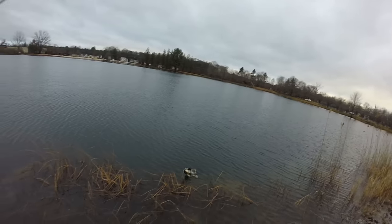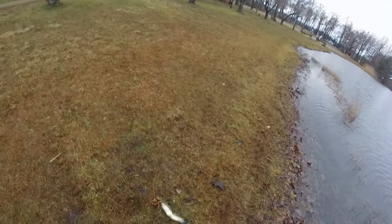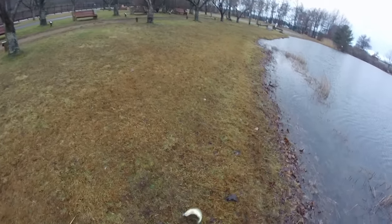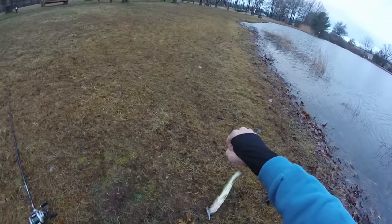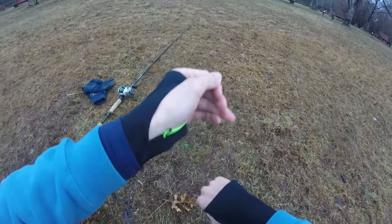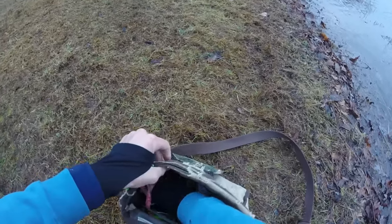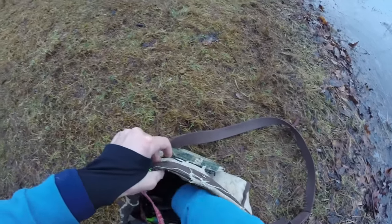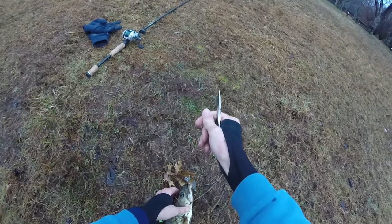There he is — fish on! First fish of the day. There we go. He's not a monster, but hooked him right outside that grass on that suspended jerkbait. I knew there would be a bass or two right in by that jerkbait. Let me get my pliers out. Come here, Bassie. Just caught on that RC stick.